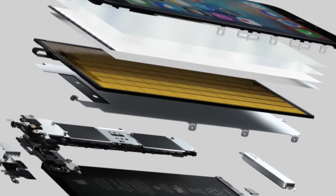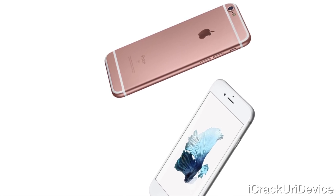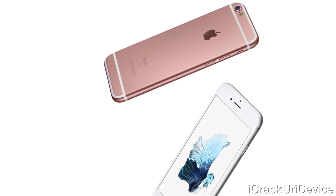To start, colors include silver, gold, space gray, and rose gold. They feature the same design as the 6 and 6 Plus, save an extra S moniker on the back.